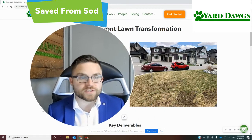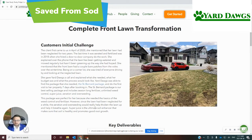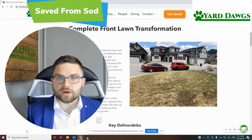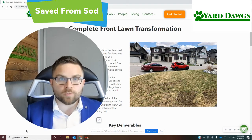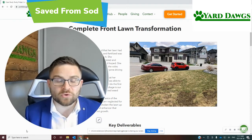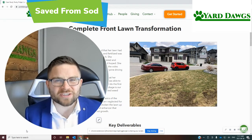Today I wanted to show you this quick job that we did here. This was in April — they called us in April 2020 and reached out saying they were struggling. Their lawn looked terrible; the voles got to it over the winter, and they didn't know what to do. They thought they had to do a full re-sod and got a quote from a landscaper for $5,000. They asked if we had anything to recommend.